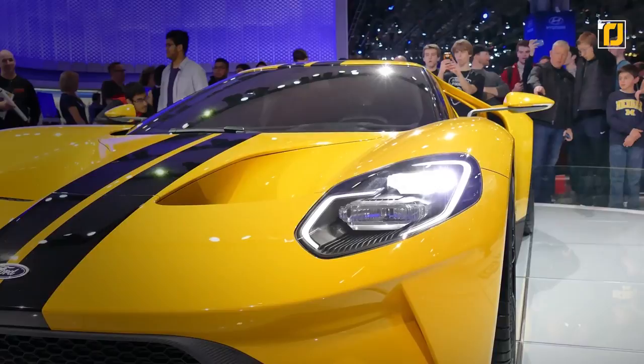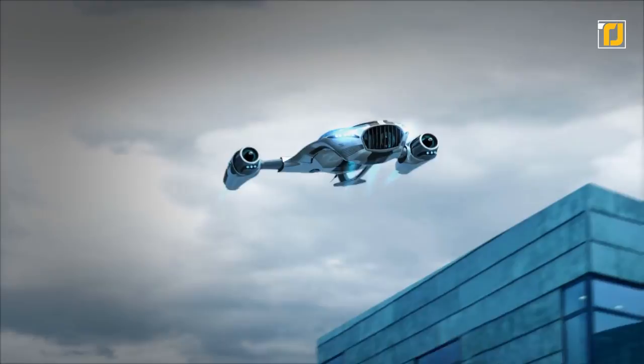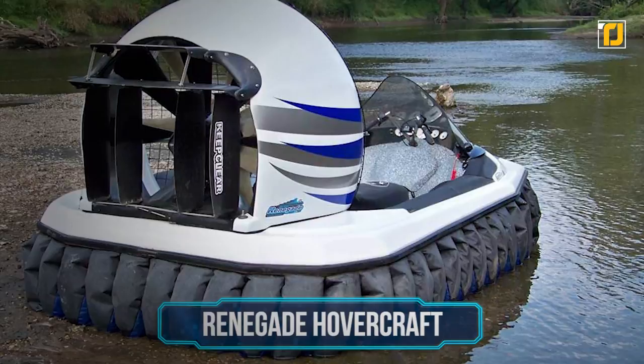Who doesn't love unique and exciting new modes of transportation? With the incredible stuff automotive companies come up with daily, there's no denying that the means of commuting have significantly transformed over the years. Even though the concept of flying cars is all the hype right now, there's other stuff out there you don't want to miss out on. From motorbikes that can fly to cars that fit inside your backpack, here are the coolest transportation vehicles ever.